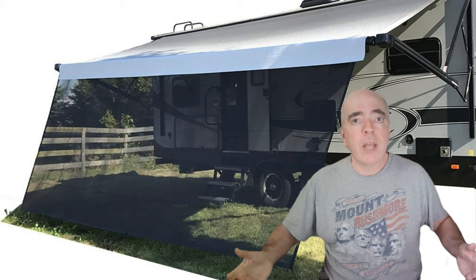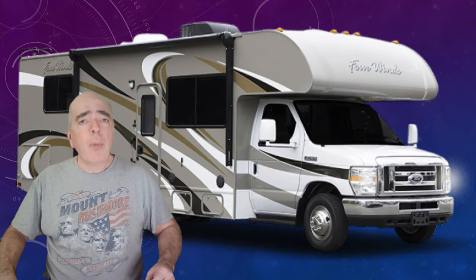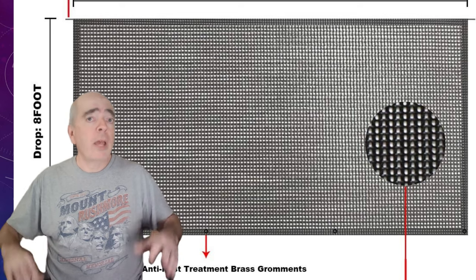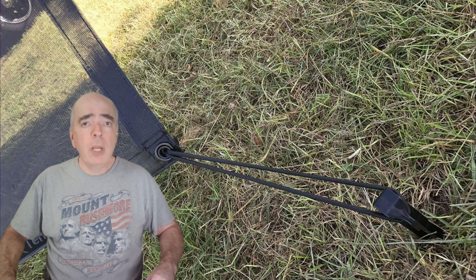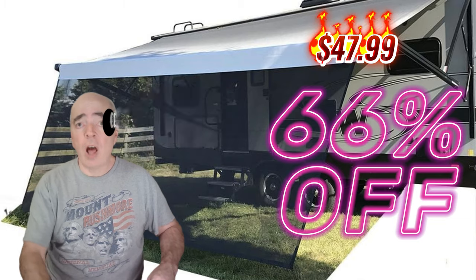And finally, our number one must-have RV accessory: the RV awning sunshade. This is a fantastic item that enhances your comfort. It's an eight-foot by 15-foot-three-inch sunshade screen that attaches to your RV's awning. It blocks the sun and reduces the temperature, providing UV protection. It's made of black mesh and is breathable and lightweight. It's also easy to install and comes with all the accessories you need. Right now, you can get this sunshade for an unbelievable 66% off the regular price — that's only $47.99.